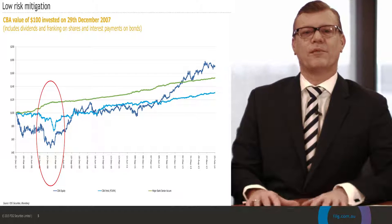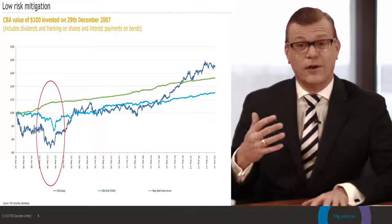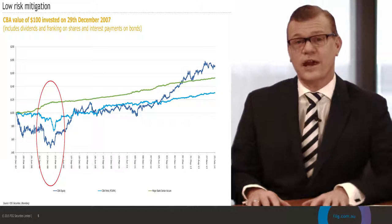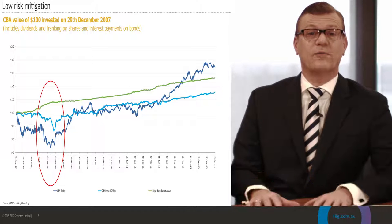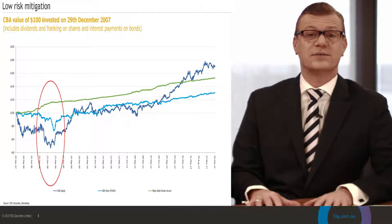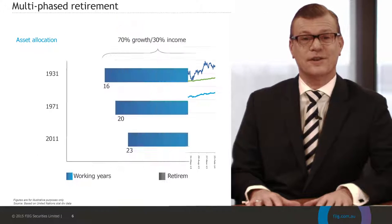Let's think about what the Reserve Bank of Australia was doing at that period of time. Between October 2008 and March 2009 they actually lowered the official cash rate from 7.25% to 3.25%, or by 4%. What that meant was the income generated by the senior bond suddenly became much more valuable in a lower rate environment, hence the value of the bond increased.